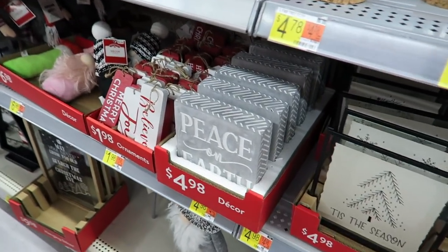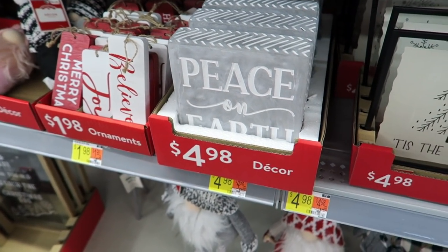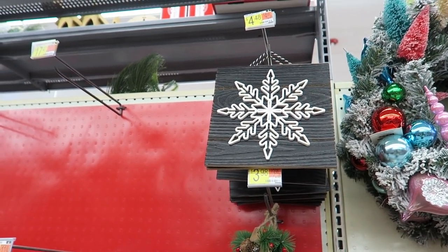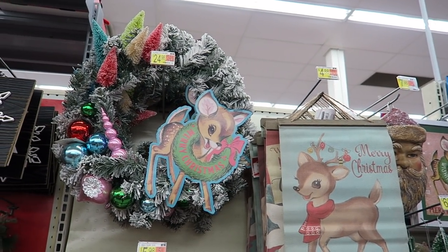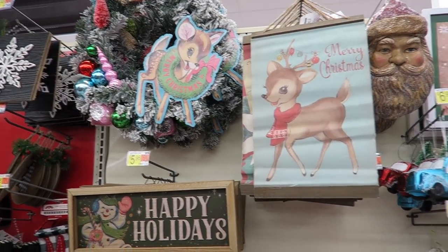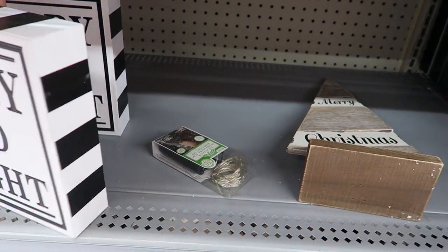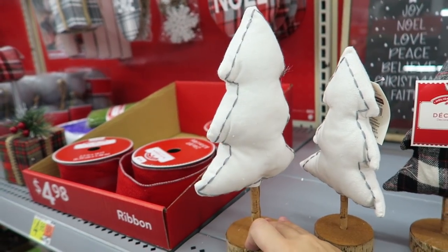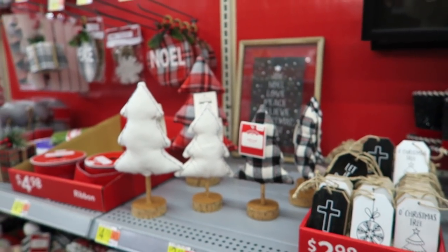Mom and I both got these little cement signs last year — they were a little different but that one's only $4.98. They have a lot of cute black and white stuff. Look at all this super vintage cool stuff — I was trying to talk my mom into getting that wreath for her cabin because it has the cool bottle brush trees on top. It's $25 — so fun and old-fashioned looking. I love it. This stuff would all be really nice at your cabin.